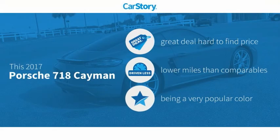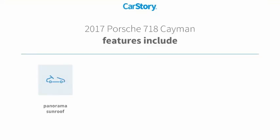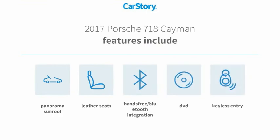Car Story research indicates this vehicle as being a great deal that is hard to find at this price. Low miles. Features also include keyless entry, leather seats, hands-free Bluetooth integration, and panorama sunroof.